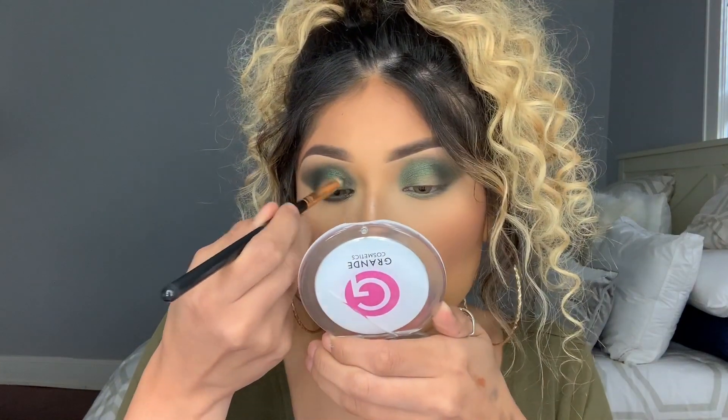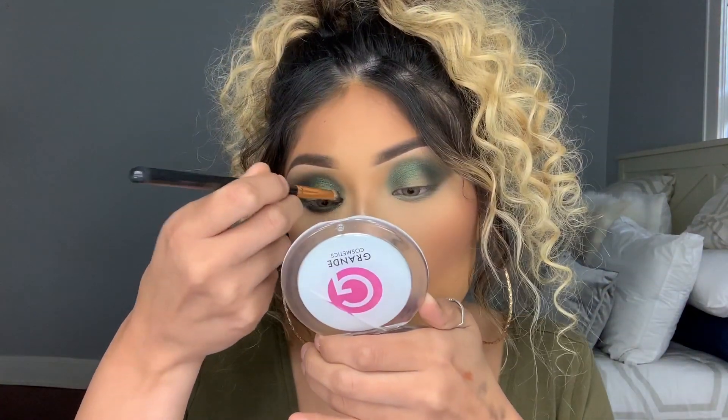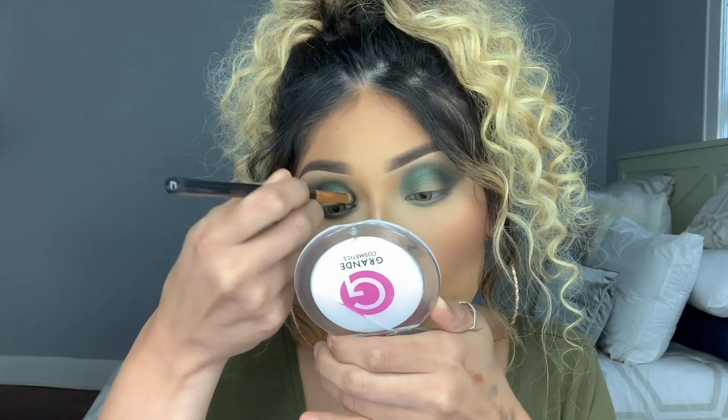I'm going to add some of the face mist on my pointed brush — just dabbed it a little bit on that wet surface — and I'm going to add this on my lower lash line. It did make it more pigmented. I am going to do that right on the top as well, right up here, just where we're going to need more definition for the halo.